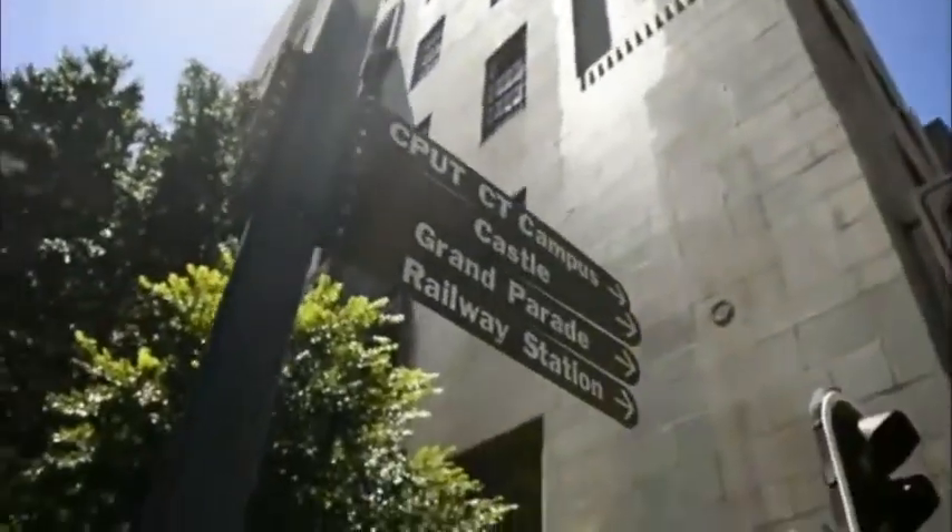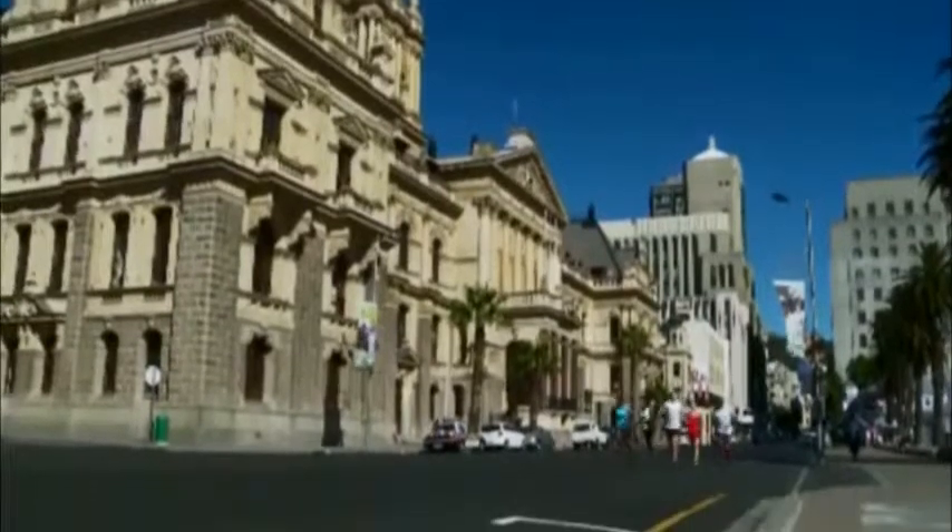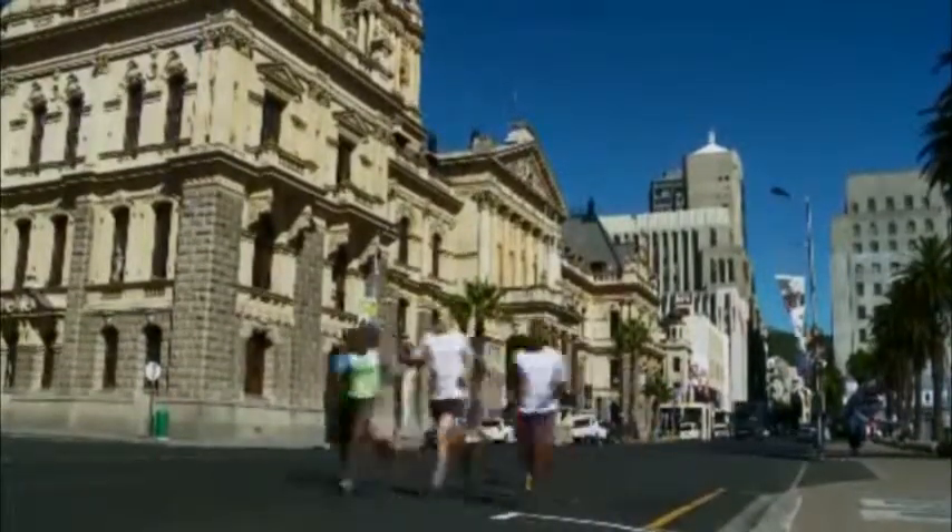From here, they head south-east onto the Grand Parade and past the City Hall, where Nelson Mandela made his first public speech after his release.